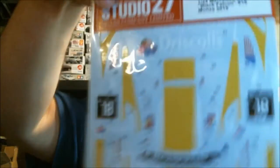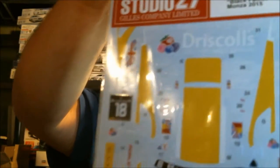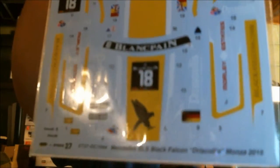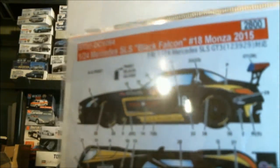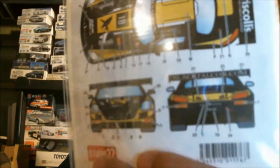Then you have the number 18 car, driven by an American and a British guy. It's got Union Jack and U.S. flag winglets and is sponsored by Driscoll's Berries. These decals keep insisting on looking lime green on camera, but they're bright yellow in person — very much a Pittsburgh Steelers-themed car. It's basically the same car as the number 21, just in a different color scheme and sponsorship.